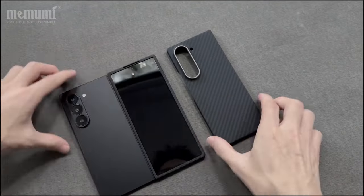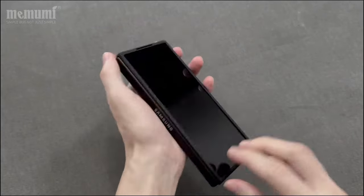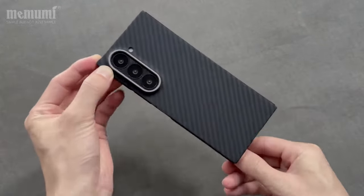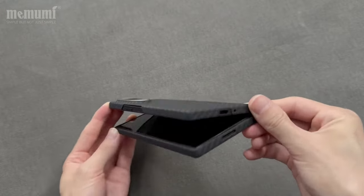The Mami My Real Aramid Fiber Case offers unparalleled protection, sleek aesthetics, and functional design, making it an ideal choice for discerning users seeking reliable smartphone protection with a touch of elegance.